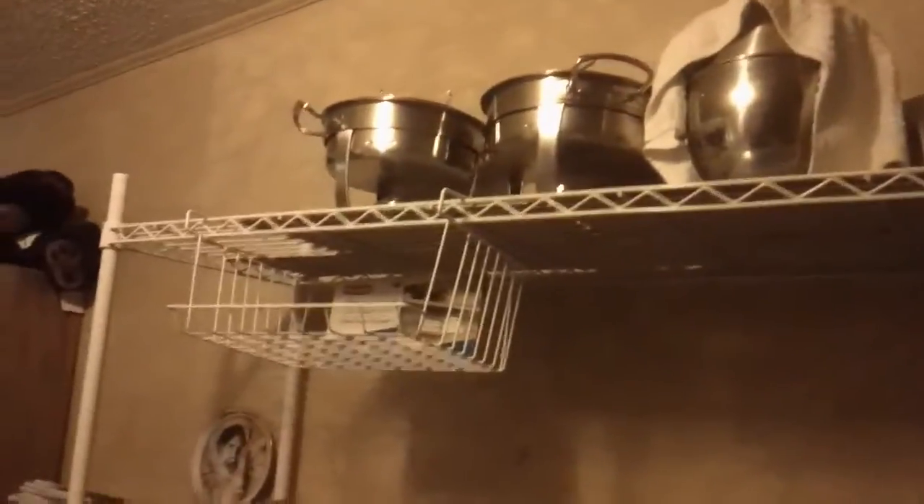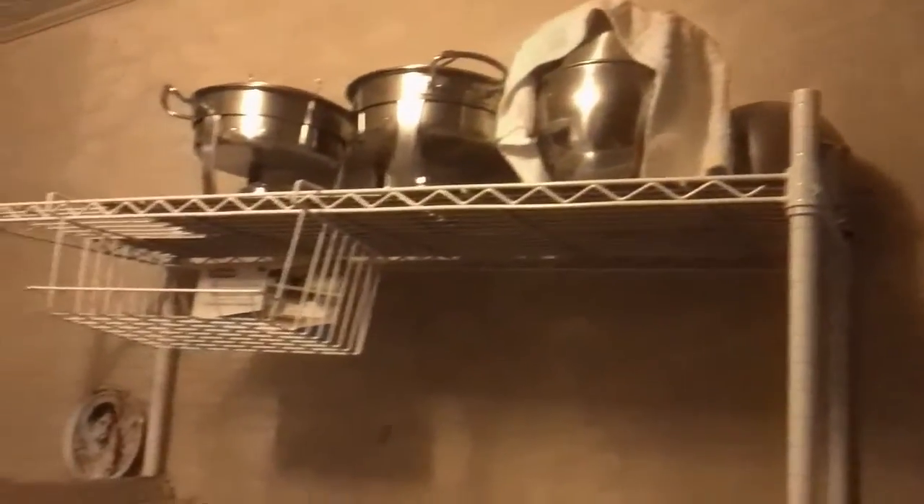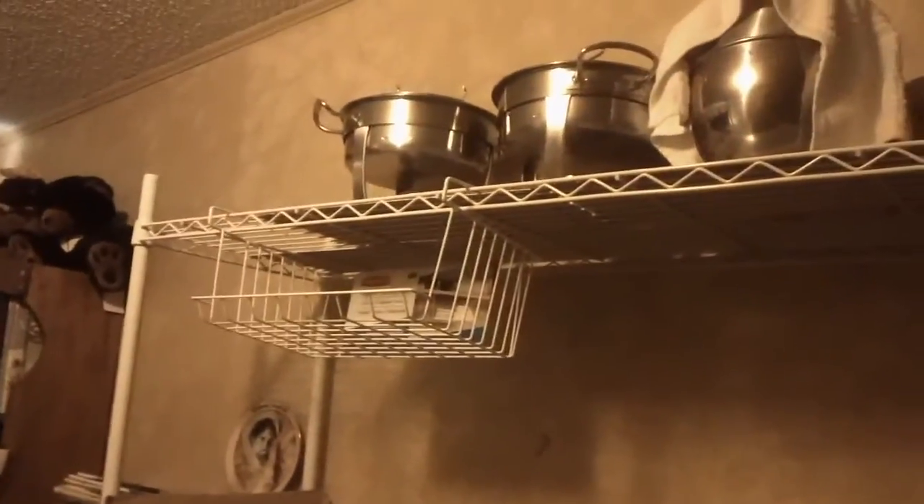These things here — some of the stuff is going to be donated to the church for when they do their banquets and stuff. That's just extra mixing bowls. Those will go in the other room on the top shelf. Then this shelf will be moved over into the other room too.